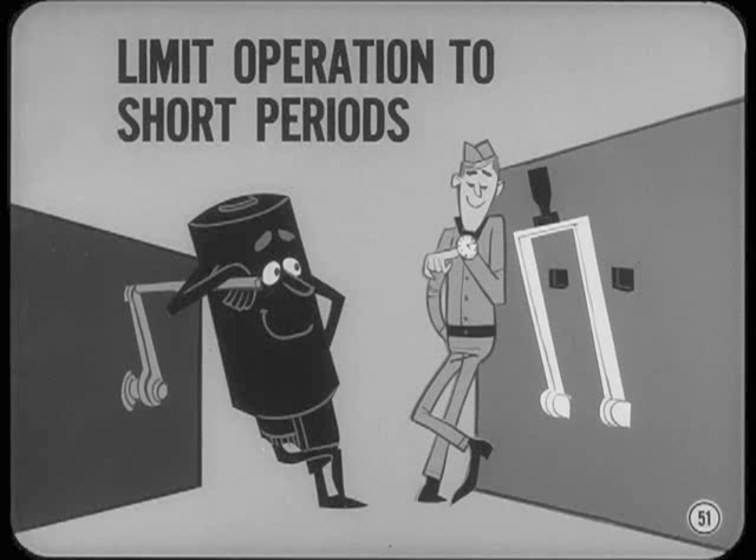If you run the starter a full minute, wait two minutes before you try again. If the engine doesn't start after several tries, you'd better start checking instead of wearing out the starter.